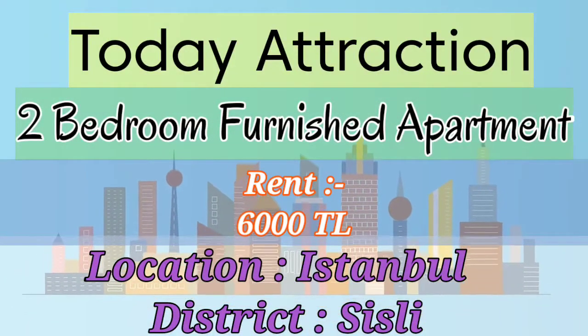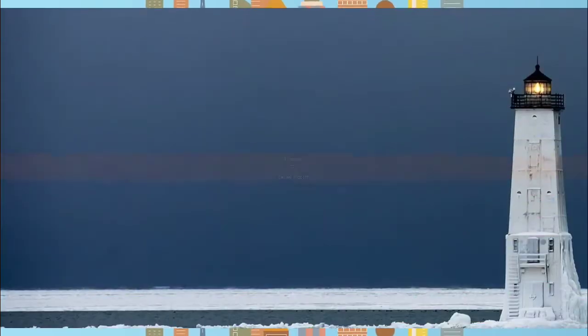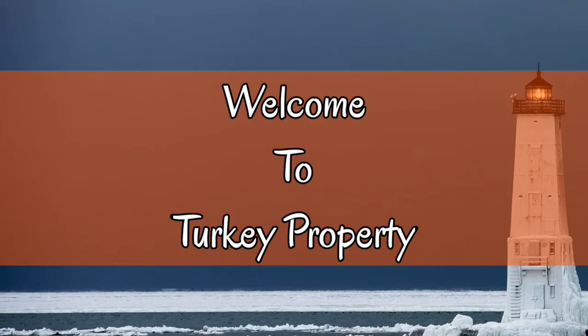Hello guys and welcome back. Today we are going to show you a very beautiful attraction in Turkey. Welcome to the Turkey property.